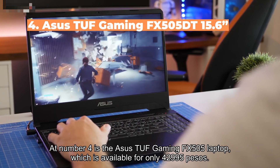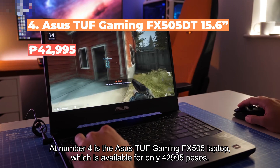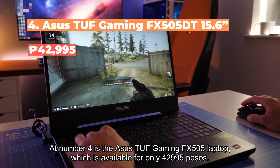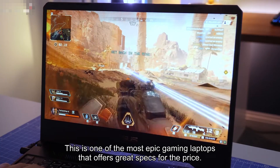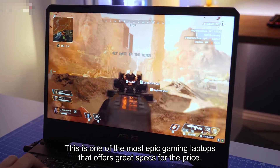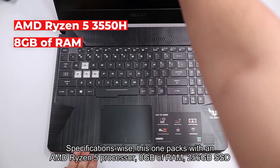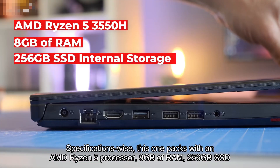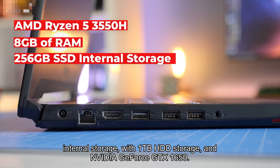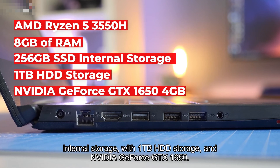Number four is the ASUS TUF Gaming FX505 laptop, available for only 42,995 pesos. This is one of the most epic gaming laptops that offers great specs for the price. Specifications-wise, it packs an AMD Ryzen 5 processor, 8 gigabytes of RAM, 256 gigabytes SSD internal storage with 1 terabyte HDD storage, and an Nvidia GeForce GTX 1650.